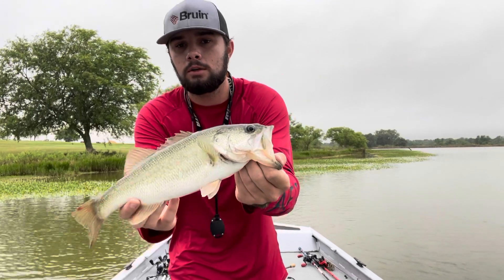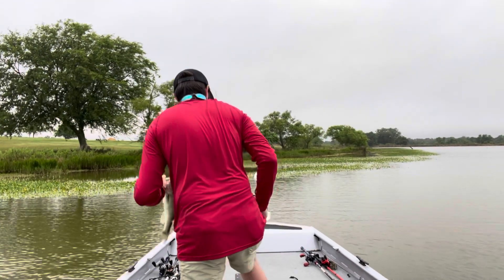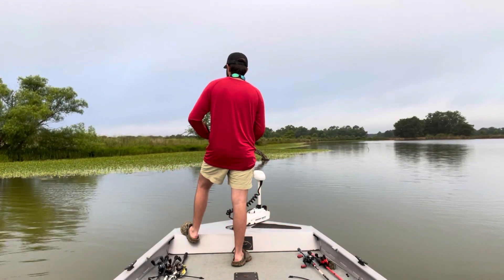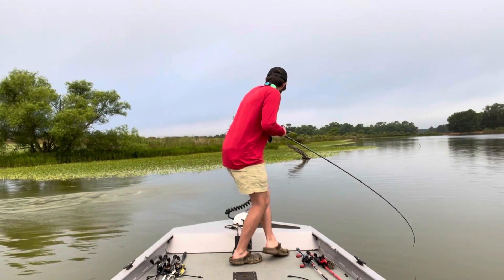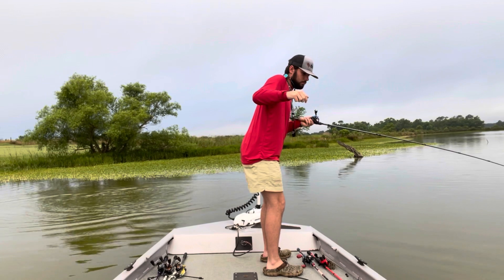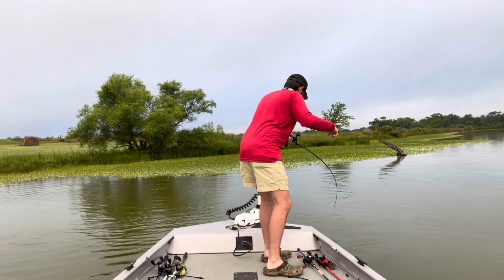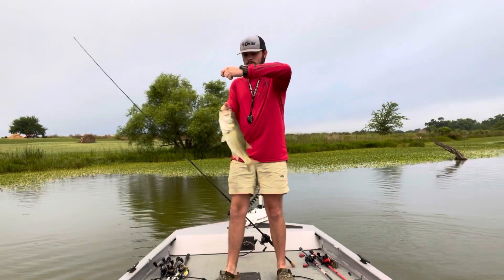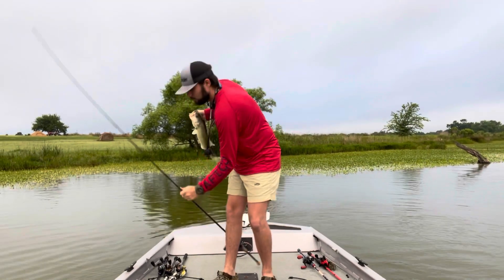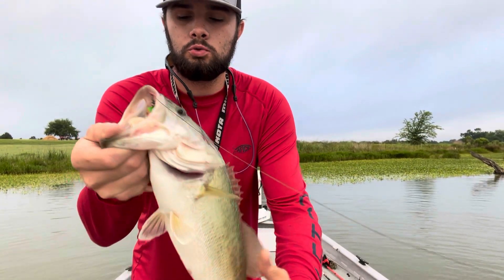Not a very big one, but hit the frog right on the other side of the grass and nailed it. Look at that frog — that's what you want all day, every day right there.